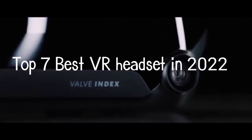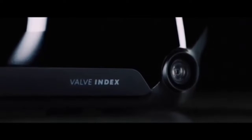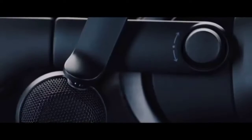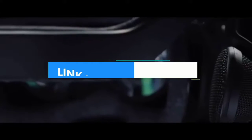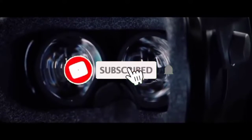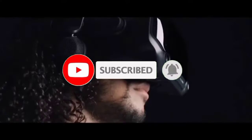Top 7 Best VR Headsets in 2022. Through extensive research and testing, I have put together a list of options that will meet the needs of different types of buyers. Whether it's price, performance, or particular use, we have got you covered. For more information, I have put links to products in the description. Make sure to check it out, like the video, comment, don't forget to subscribe, and let's get started.